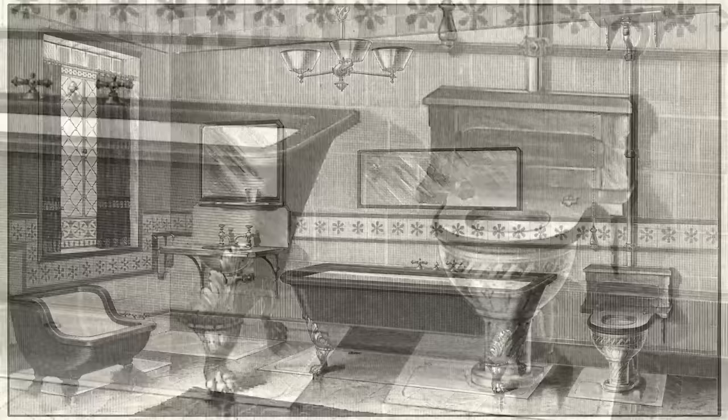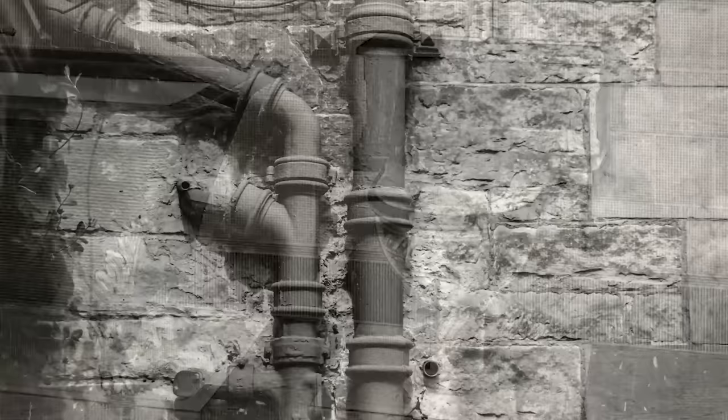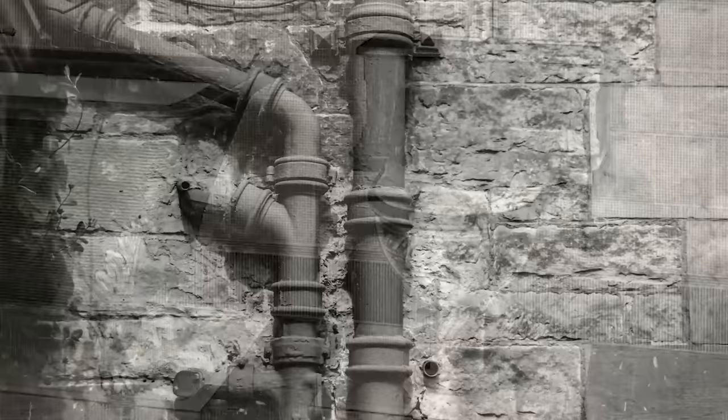The earliest indoor toilets, also known as water closets, were both convenient and popular. But because they predated the invention of indoor plumbing, they had some undesirable drawbacks. With no pipes to carry away the waste, it often just dropped into a large cesspool located in the building's basement. While this arrangement was more accessible than an outhouse and less exposed than a chamber pot, the cesspool would eventually fill up.